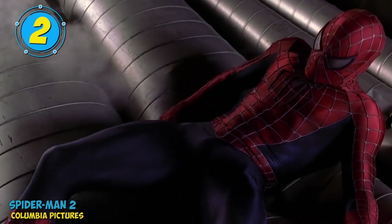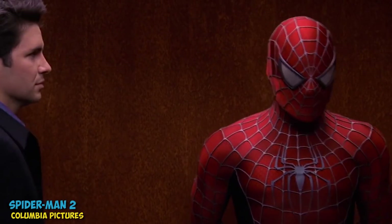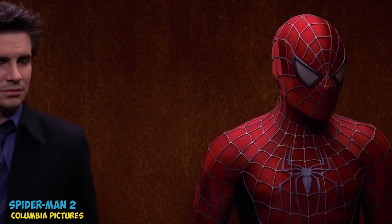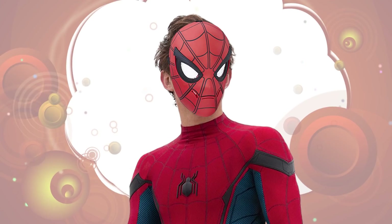Everyone knows that Spider-Man is one of the most popular superheroes around — everyone just loves the friendly neighborhood Spider-Man, and it's not hard to see why. Covering your face with a mask is a great way to protect your identity, but it can make it difficult to express your emotions.